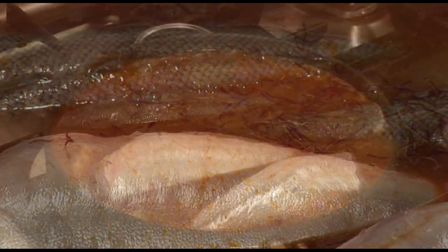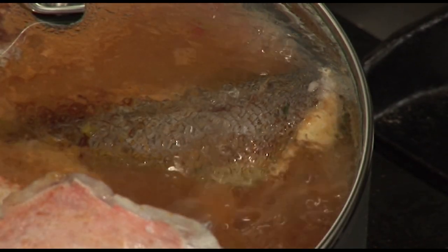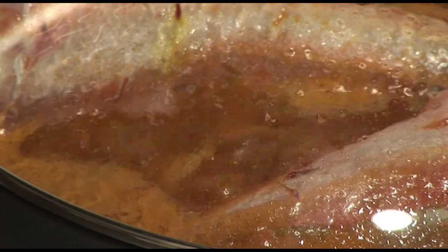Add a little bit of salt and pepper, and bring this to the boil. This needs to boil fairly quickly for about 10 minutes. This is the way a bouillabaisse is made.